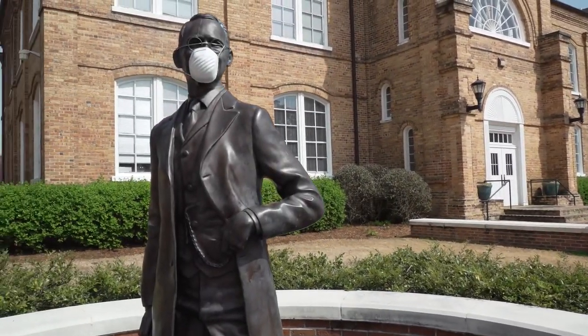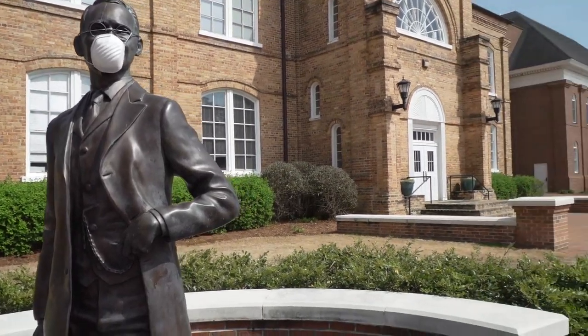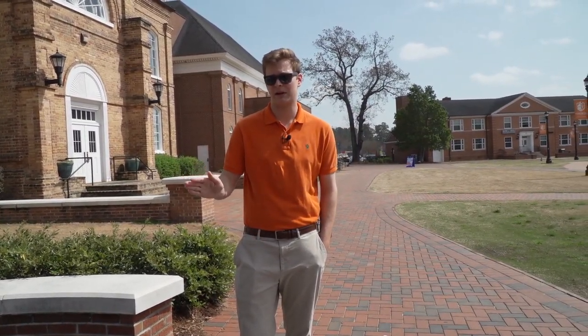I'd like to show you our founder of Campbell University, J.A. Campbell. Normally, there's a tradition on campus where you rub his mustache for good luck during finals week and supposedly you get all A's. But just to be safe, I'm going to keep my distance per CDC guidelines.